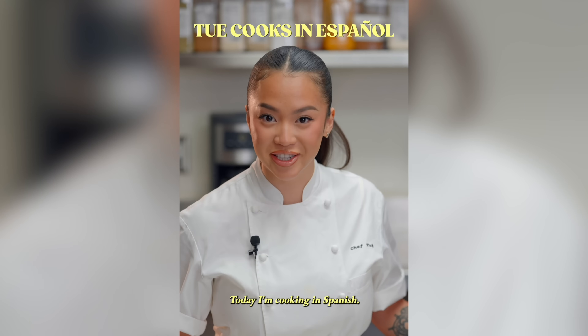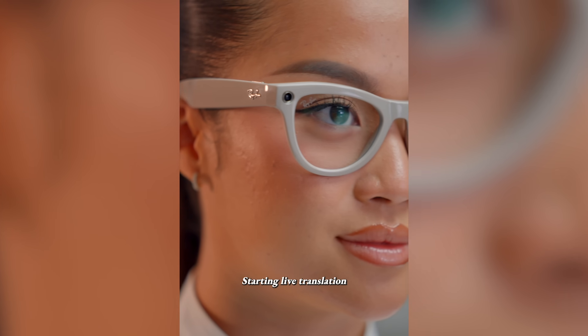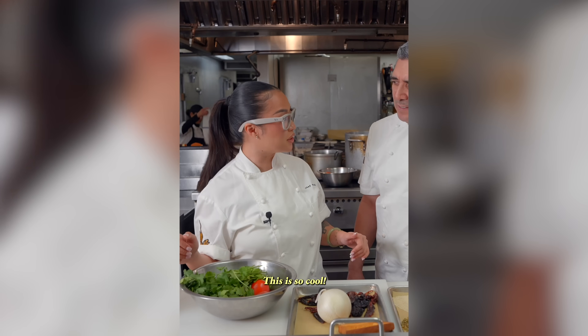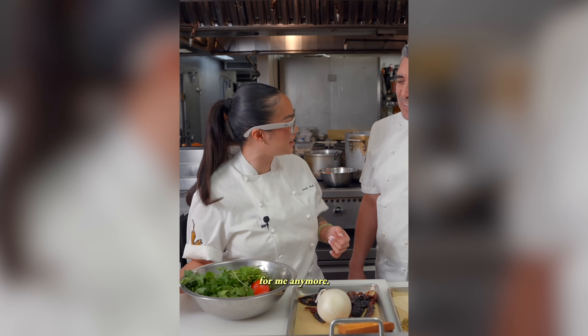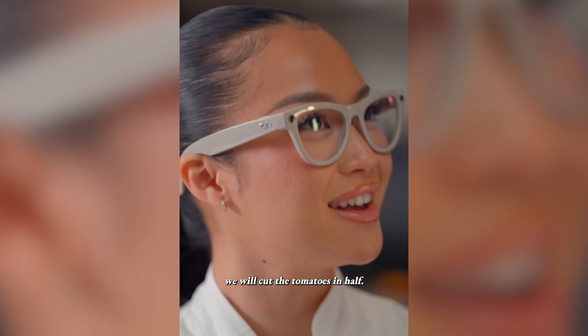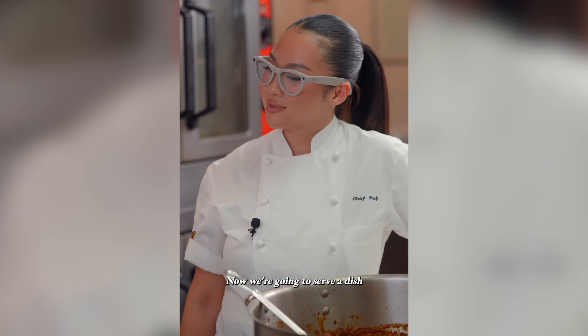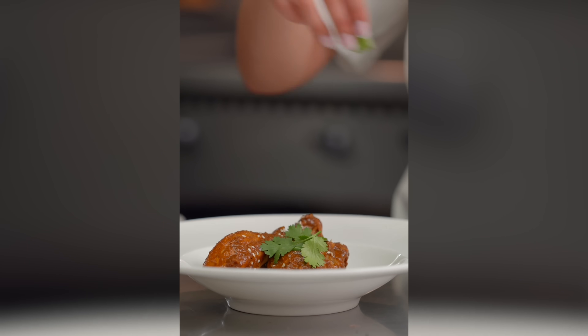Today I'm cooking in Spanish. Hey Meta, start live translation. Starting live translation from Spanish to English. So chef, what are we making today? Today we are going to cook a Guatemalan meal called pepien de pollo. This is so cool — I can understand what you're saying. Now you don't have to translate for me anymore. The first step: we will cut the tomatoes in half. Now we're going to serve a dish and dress it with cilantro and sesame seed. Wow, gracias chef.